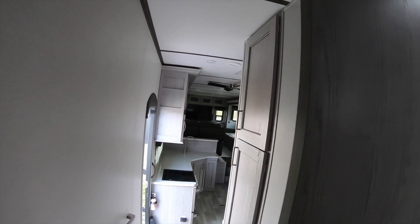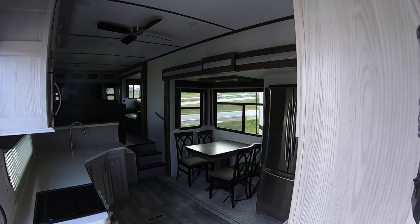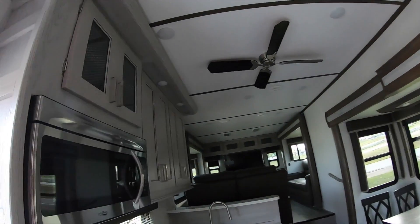Come through this brand new Montana at Pine Acres RV. Exit 11, Stewiak, Nova Scotia.